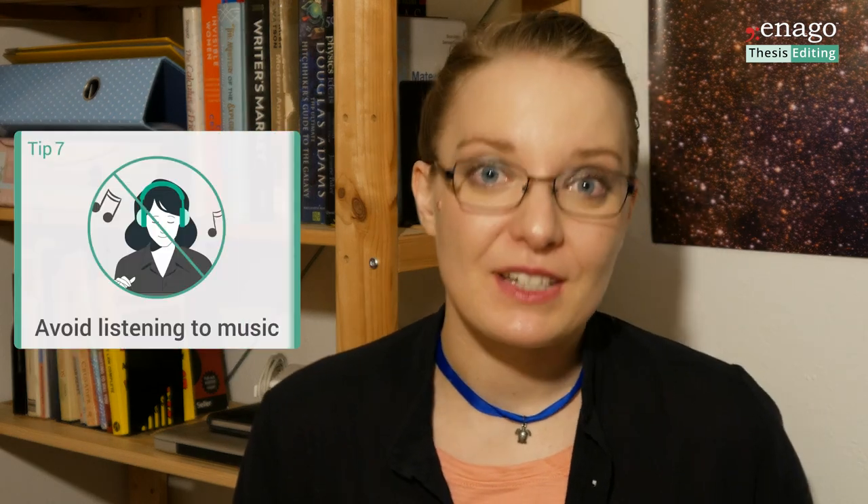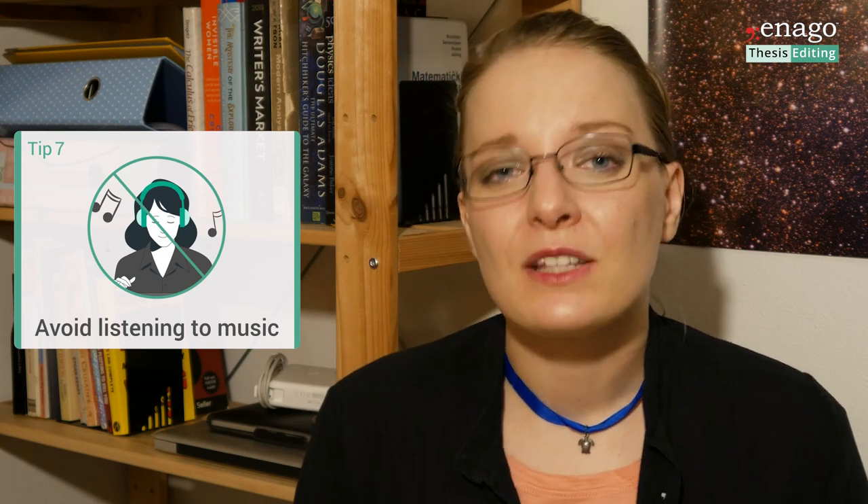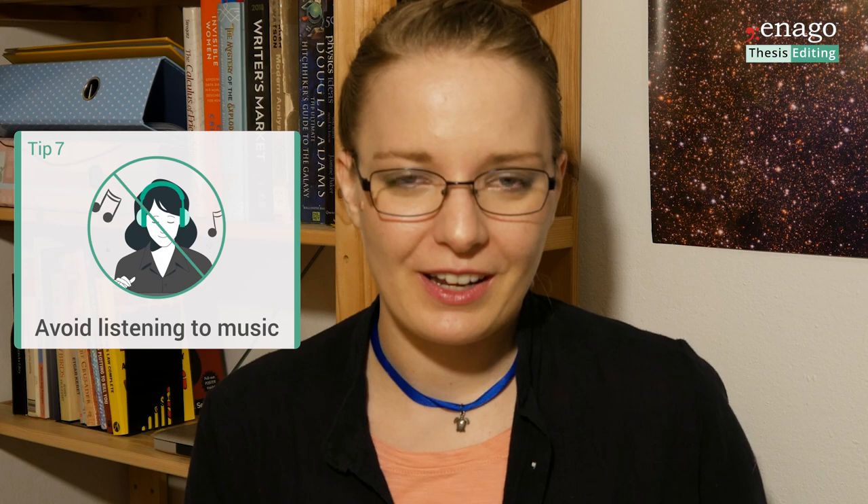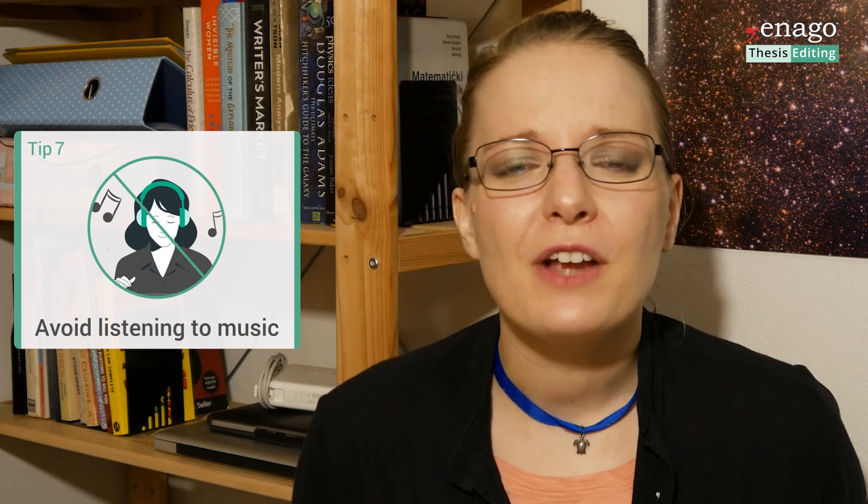Number seven is music. There's a lot of research saying that music does make you happier and makes it easier to work. However, when you're trying to focus on something mentally exhausting, research says that music doesn't help — it makes it harder to focus. So if you're dealing with something very stressful, feel free to turn music on, but as soon as you get to an important part of your daily work, shut it off, focus, turn on a Pomodoro, and get on with work.